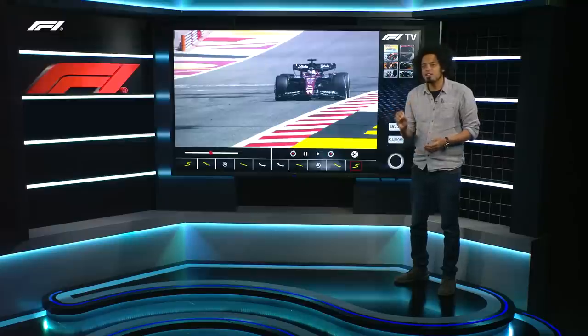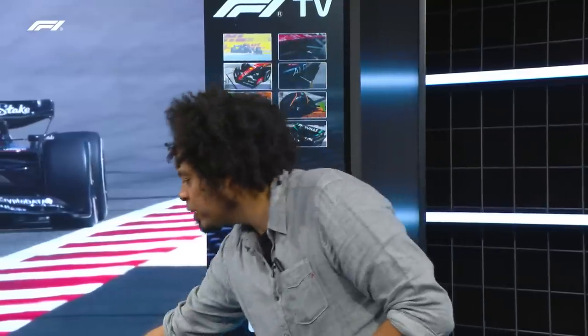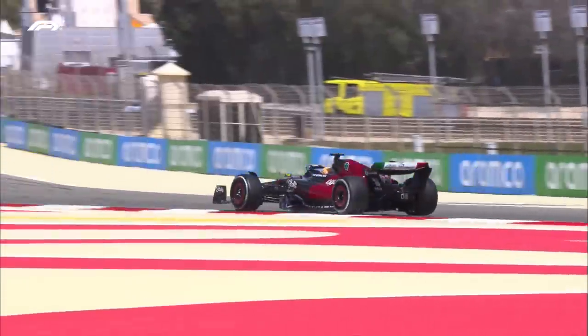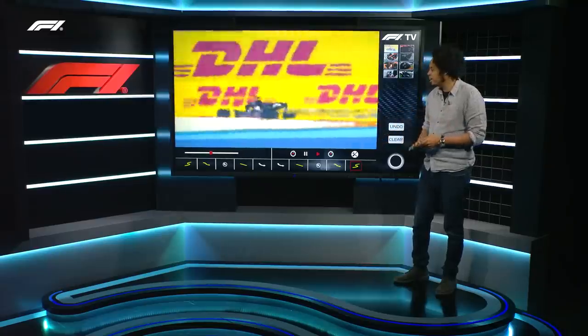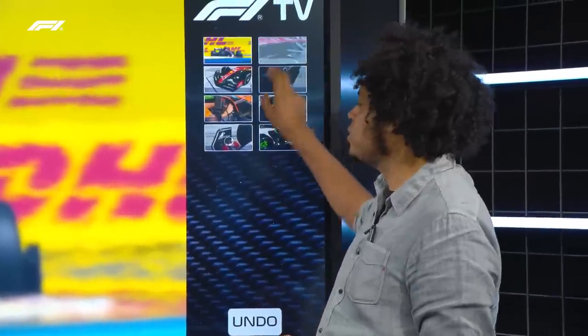That technical development war has already got underway, and you can see that already on the Alfa Romeo. One of the trends you're going to see this season in the technical development battles going on up and down the pit lane are really evident on this Swiss-built, Italian-branded car.